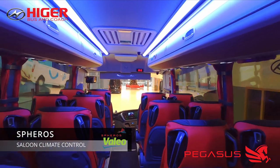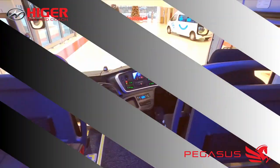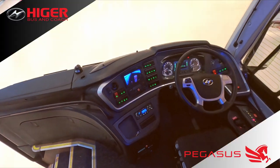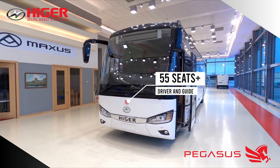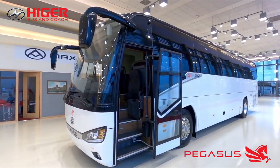Saloon heating and cooling is by Sirras, which again is standard for the higher range we have for Ireland and the UK. The vehicle is just over 12 metres long.